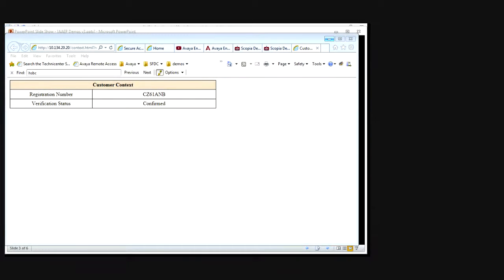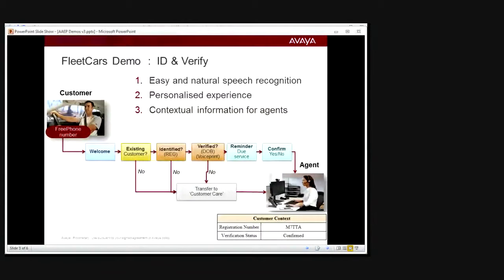Let me drop that call to the IVR and review where we are. So we've gone through the call flow once using date of birth as the verification. Now let's go through it again. This time we'll use voice biometrics to prove the customer is who they say they are. I previously registered my voice print against a particular license plate registration number, and this time I'll say that registration number and verify my voice print against my saved voice print.